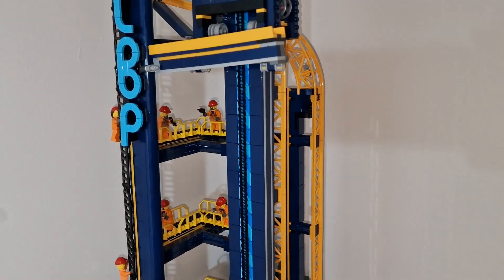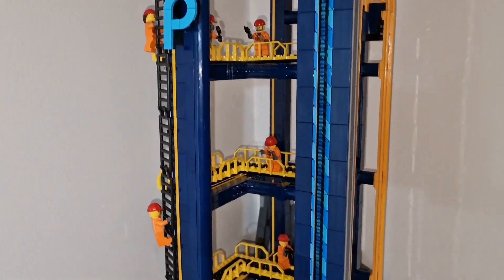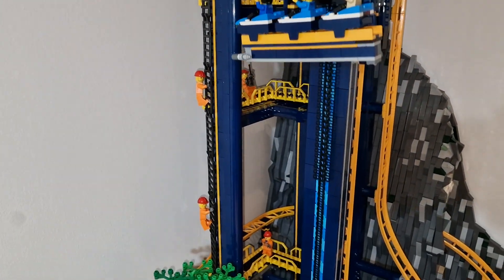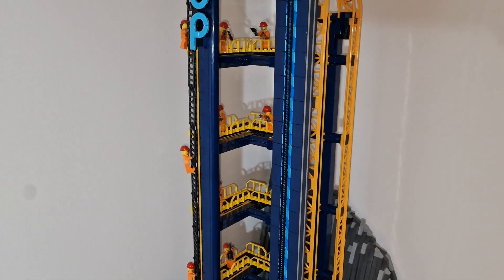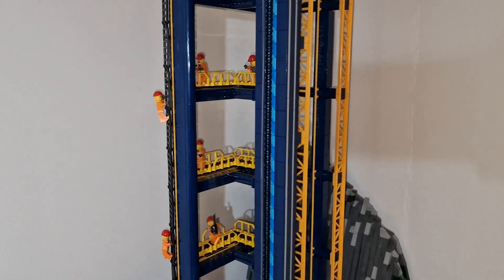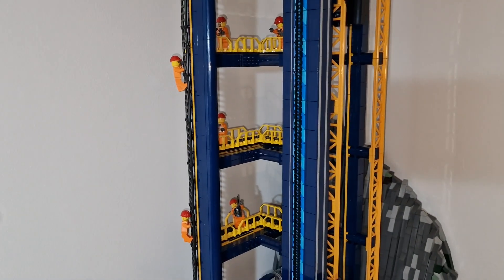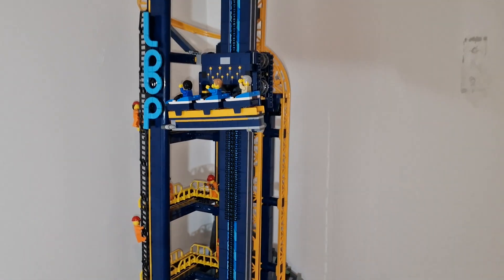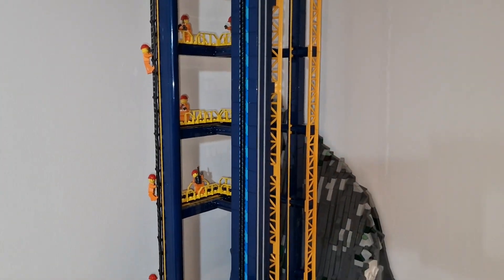The other bit of detail we've put in is all of these workmen and women here looking after the Lego roller coaster and maintaining it, because this thing needs a lot of maintenance. The workmen and the platforms take that car park-ish look off the tower. We put a ladder in where they can climb up onto the different platforms — some have radios, some have oil cans, and they're doing a really good job maintaining it.